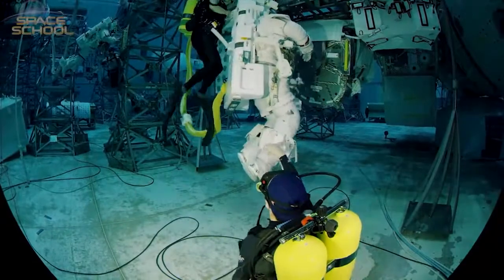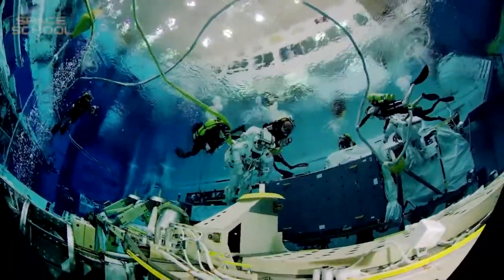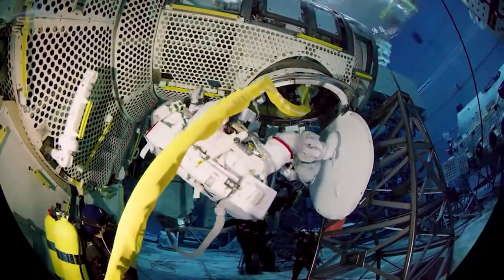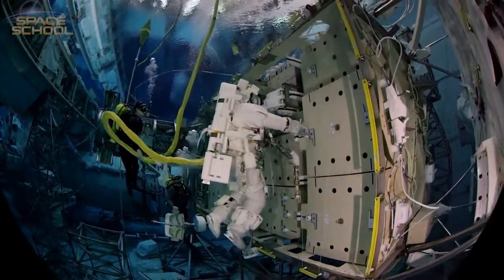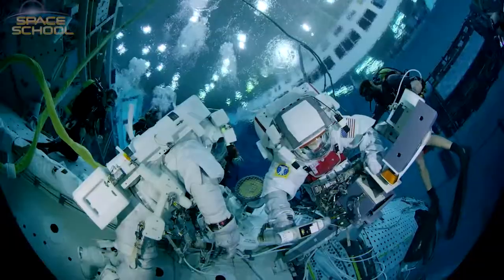NASA's Neutral Buoyancy Lab simulates the microgravity of space. Alongside a life-size replica of the International Space Station, astronauts practice repairs to be completed in orbit.